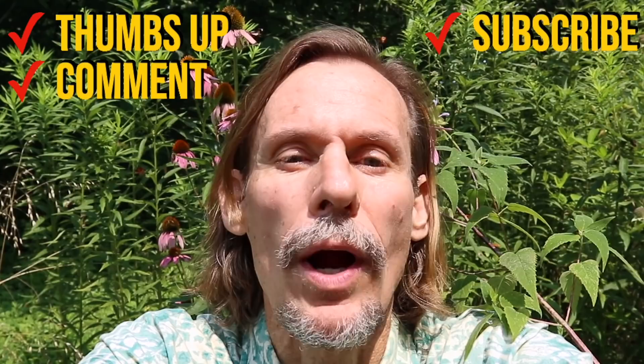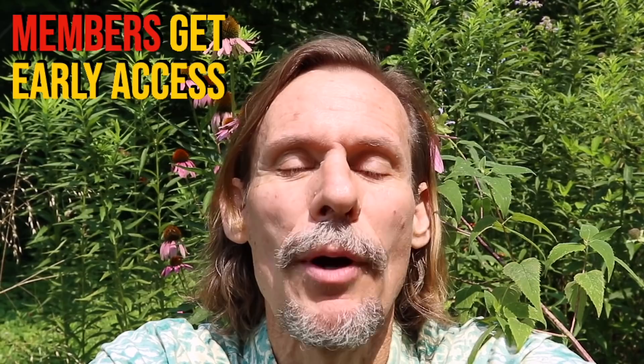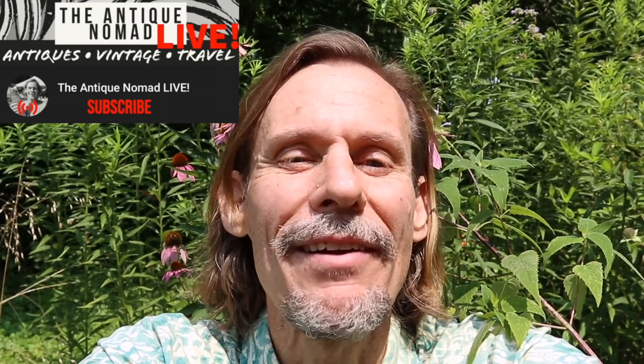Please do subscribe so you can click that bell to be notified of future videos. We have membership packages at a couple of different levels — we appreciate the support of our super fans who help us do extra bonus content. You can check that out by hitting the join button below or clicking the link in the description. Check out our new channel, The Antique Nomad Live, where we're doing additional content of a live nature — haul sales, bonus stuff. We'll have a lot of fun there too. Now let's get back to this video.